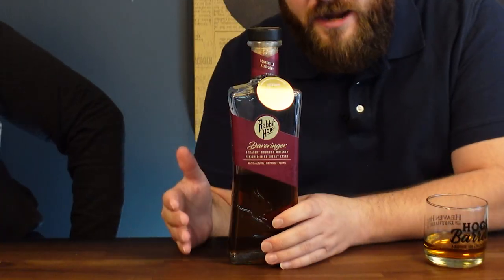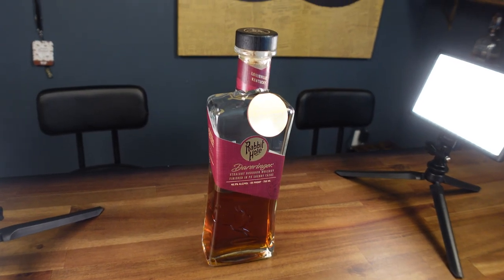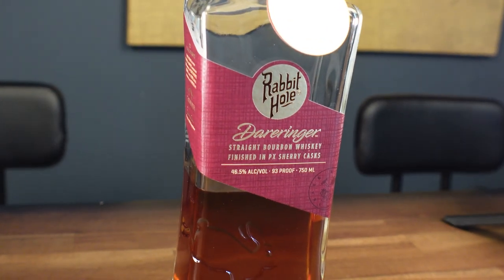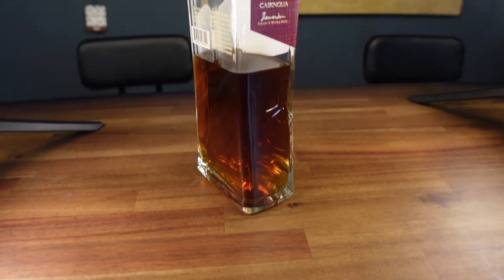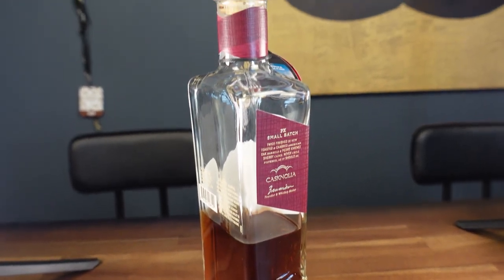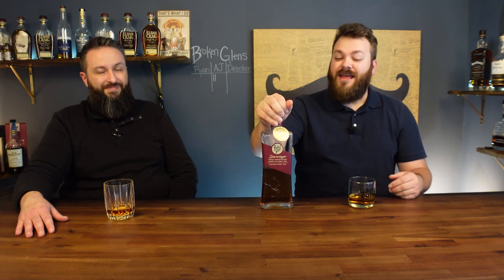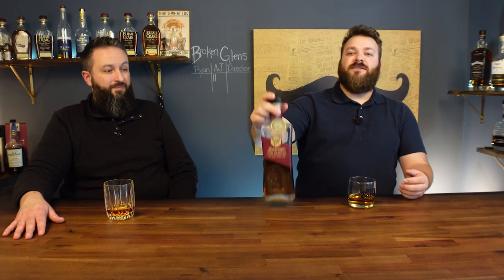People who watch a lot know I've talked about this: Rabbit Hole Derringer. I cannot speak highly enough of it. Here I am, someone who loves proofs of 115 and above, and this is a 93 proof — doesn't matter. The fact that it's finished in a PX Sherry cask and the sweetness it delivers gives you an excellent taste profile. This would be a go-to if it weren't for the price. If this were $30 to $50, it would absolutely be a go-to. Still a fantastic finished bourbon.